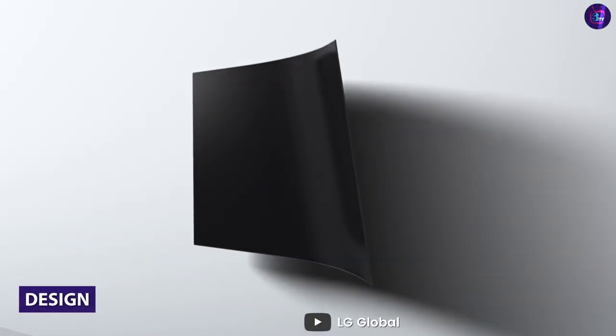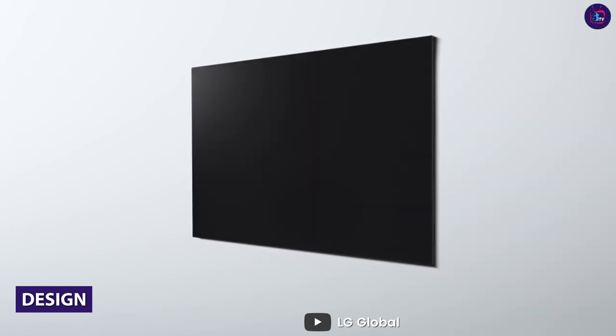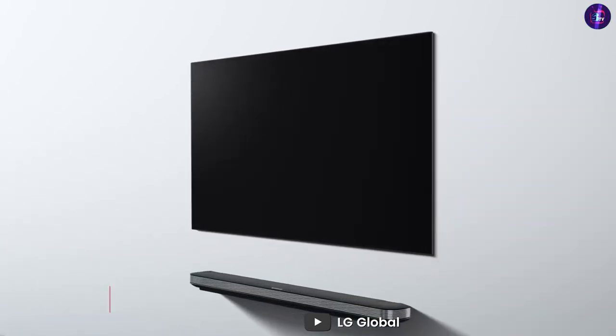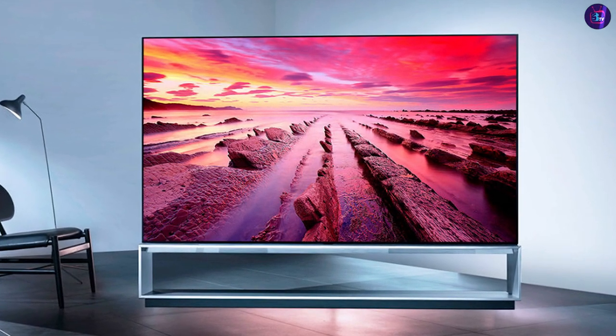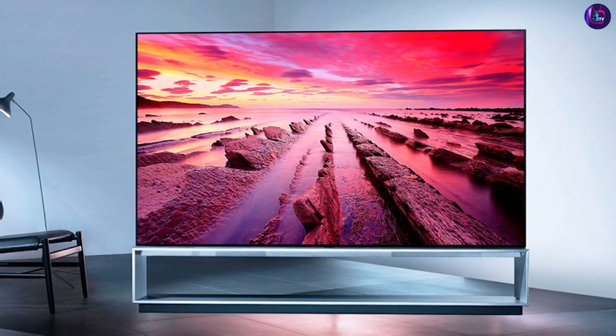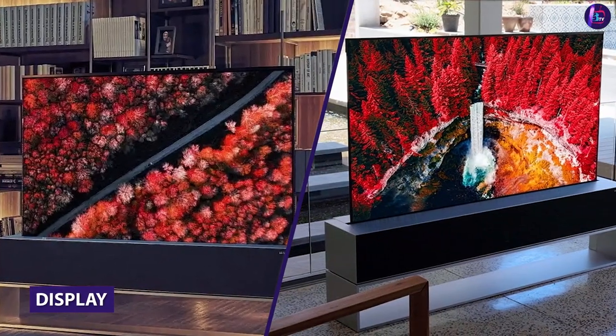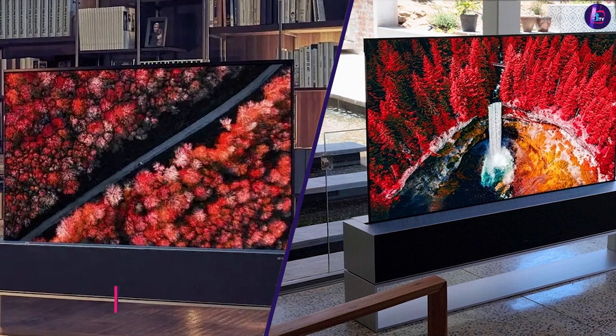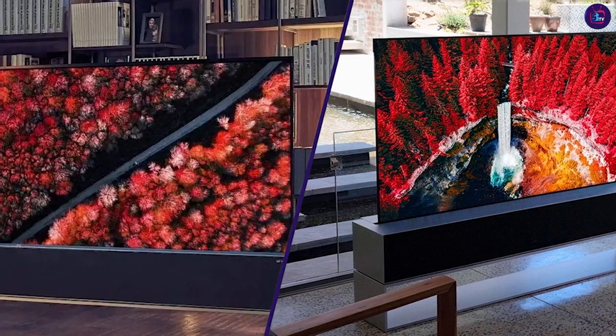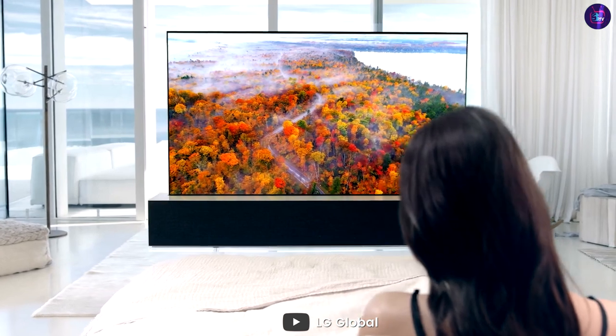First, let's talk about the design of these TVs. The LG Class Smart LED 4K UHD TV is slightly thinner, measuring just 2.5 inches deep, while the LG UM7300 is 3.5 inches deep. When it comes to the display, both models offer 4K ultra high definition resolution with 4 times the number of pixels as a traditional 1080p FHD display.